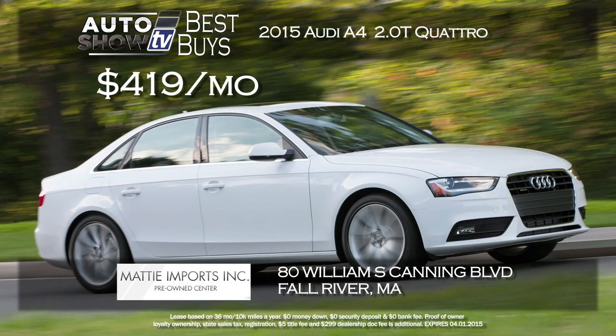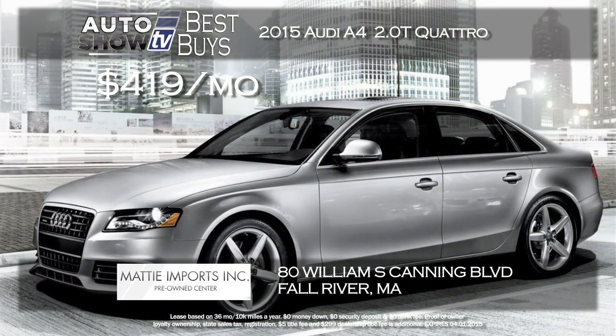If you want to move up to the A4, Maddie Imports has a zero down lease on the A4 2.0T Quattro — all wheel drive with three way heated front seats. It's a beautiful sedan, $4.19 a month. Again, zero down, 36 month lease. Two great Audi deals right now at Maddie Imports in Fall River.